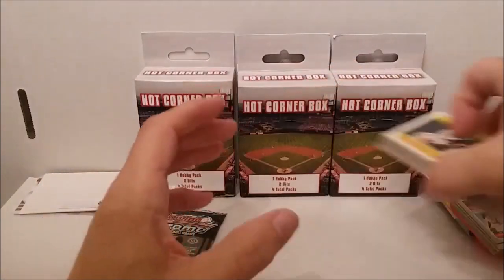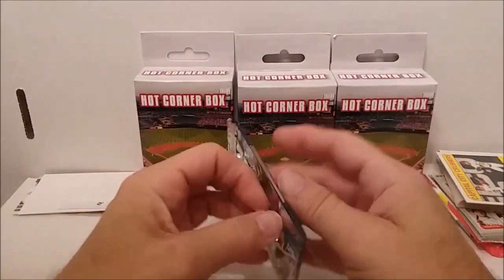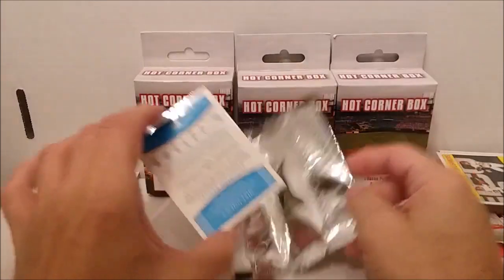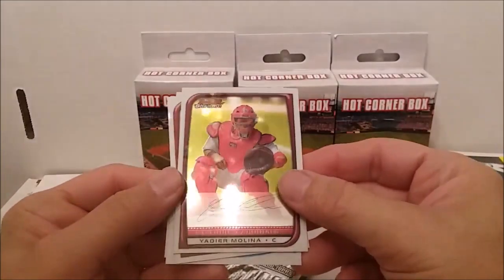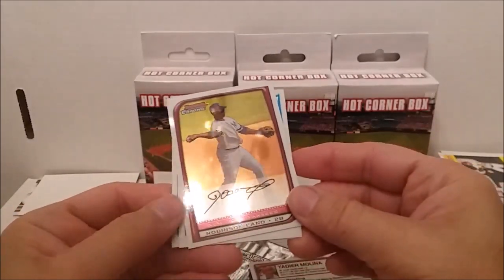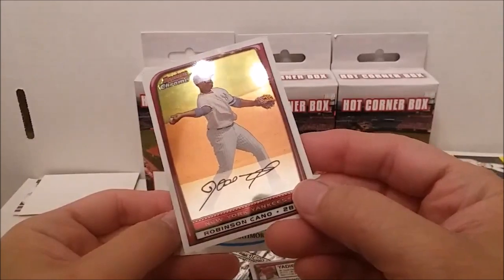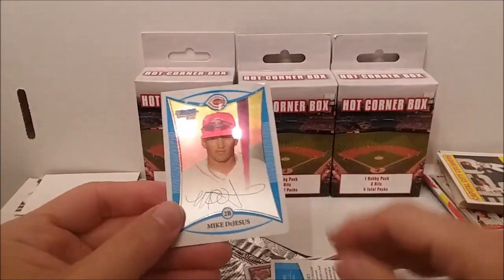Now our hobby pack - it's the four-card Bowman Chrome from 2008. Good or bad, it's the one with a fakie autograph so don't get too excited. Yadier Molina - they really reflect. Robinson Cano. They really made the realistic autograph things - they put the little strip down there to make it look like a real autograph. Quincy Lattimore and Mike DeJesus.